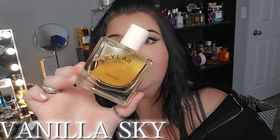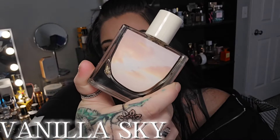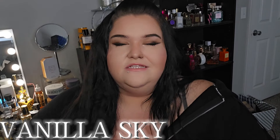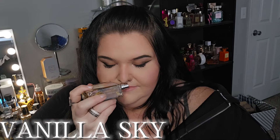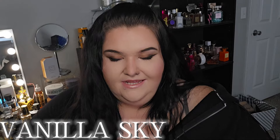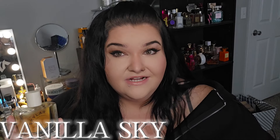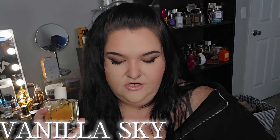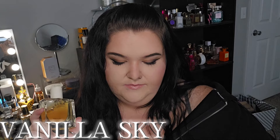The next one is Vanilla Sky by Skylar. This is just absolutely perfect for a comfort, cozy type of day. This one is like a very delicious creamy cappuccino — a vanilla cappuccino with some caramel in it. The top notes are cappuccino, sweet orange, and bergamot. The middle notes are vanilla, Spanish jasmine, and cinnamon. And then the base notes are caramel, amber, sandalwood, and cedar.